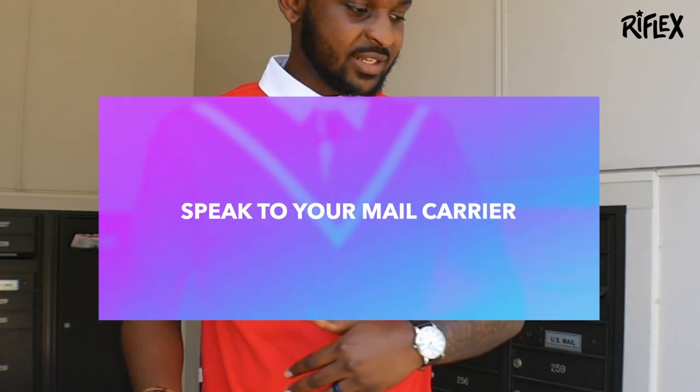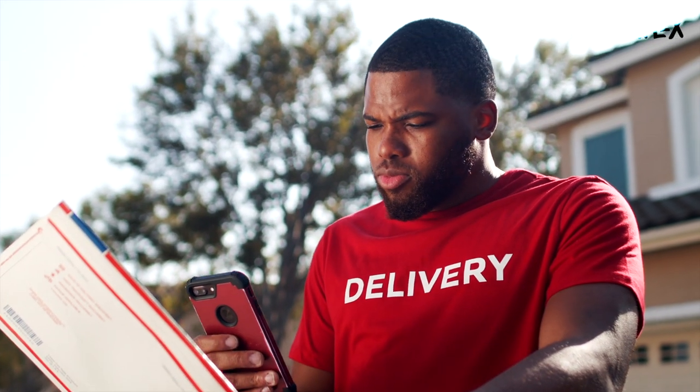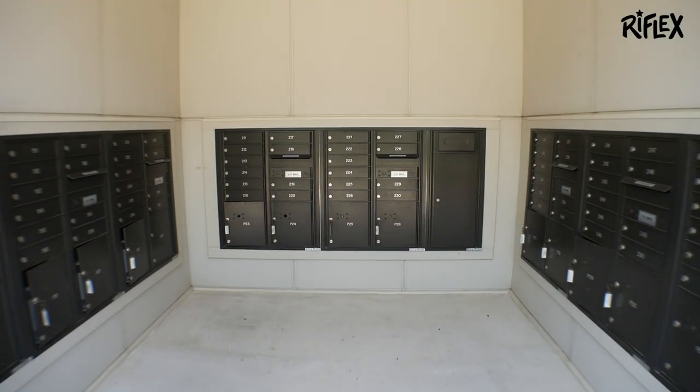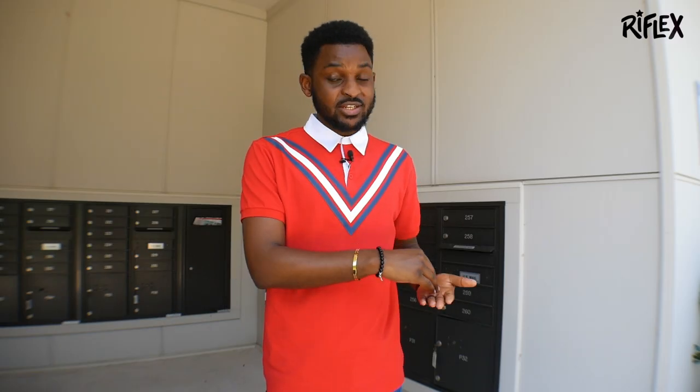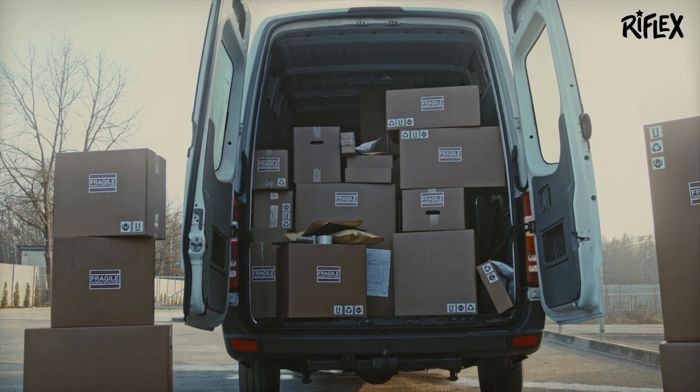Here's another tip: speak to your mail carrier. They deliver thousands of pieces of mail, but most likely it's the same person delivering in your community. Speak to them, let them know your name, your mailbox number, and that the person whose mail you keep receiving no longer lives here. I've done that in the past — I let them know my last name, my unit number, and told them John Doe no longer lives here. Most likely they will stop delivering that person's mail to your mailbox.